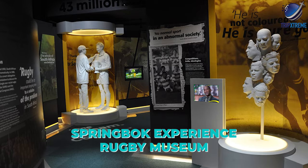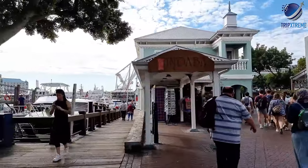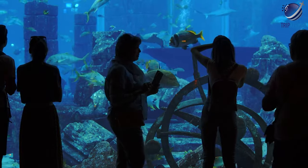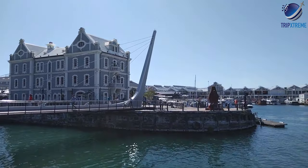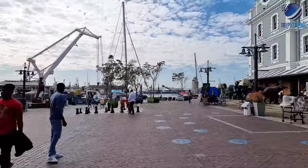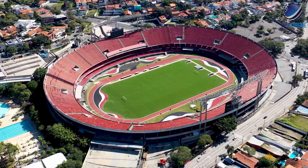Sports fans will love the Springbok Experience Rugby Museum, which traces the story of South African rugby through interactive exhibits. Two Oceans Aquarium features more than 300 species of fish from the Atlantic and Indian Oceans, with highlights including a touch tank, penguin encounter, predator exhibit and diving experiences. Trips to Robben Island leave from the Nelson Mandela Gateway on the waterfront. West of the waterfront, the trendy Greenpoint Precinct is home to the lovely Greenpoint Urban Park with its biodiversity garden, as well as the Cape Town Stadium, which hosted many FIFA World Cup matches in 2010.